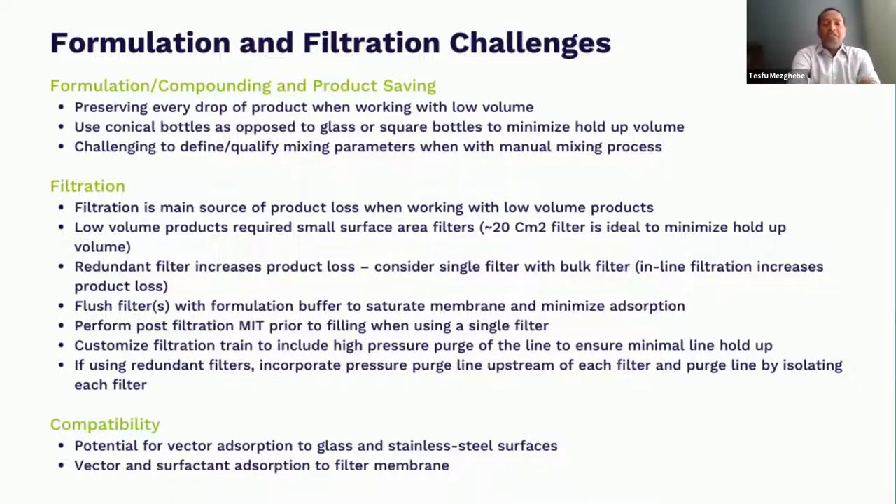Another area is compatibility. Viral vectors have a tendency to stick to surfaces — especially glass surfaces and stainless steel surfaces. So if you're using stainless steel filling needles or any stainless steel equipment in your process, take into consideration that you may lose some vectors absorbed into the surfaces. You can also have vectors absorbing into the filter surfaces, so make sure you've done some studies to ensure complete compatibility with these materials ahead of your manufacturing. Otherwise, you may end up with significant vector loss — you may not lose volume, but you'll lose your vectors in the process.